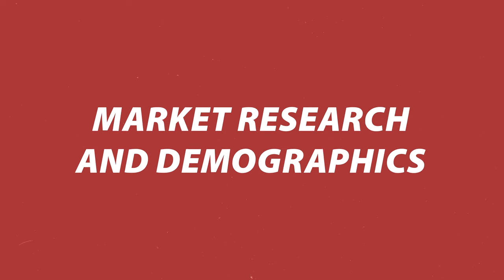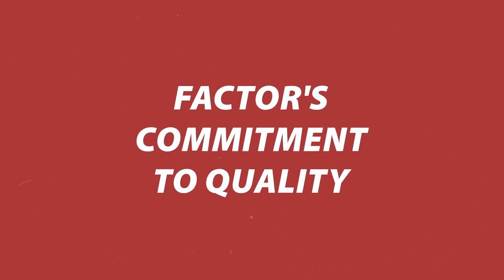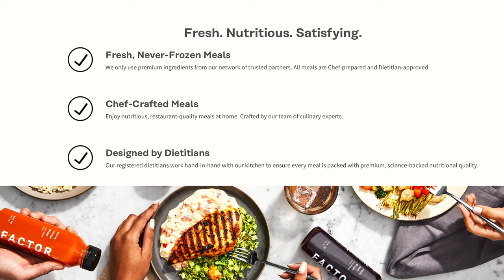I chose Factor 75 based on market research. I reached out on Reddit and various blogs to ask about preferred meal kits, and Factor and Fuel Meals came up frequently, especially among people on a weight loss journey and bodybuilders. Interestingly, about 80% of the feedback was from men and 20% from women, which really surprised me.